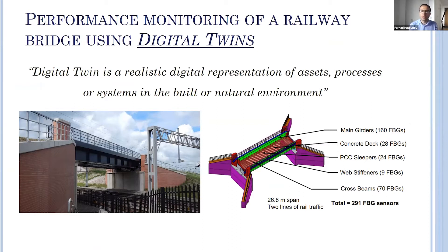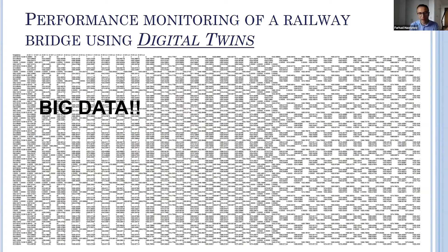At CSIC, we have instrumented a railway bridge in Staffordshire owned by Network Rail with fibre optic sensors that measure strain. We have been acquiring huge amounts of data from the bridge since it was commissioned in 2015. This data is acquired for a fraction of a second during the passage of a train, so we are dealing with big datasets. The idea is that the digital twin will process this data and provide useful insight about the condition of the bridge to enable better decisions that will allow interventions back on the physical asset itself.